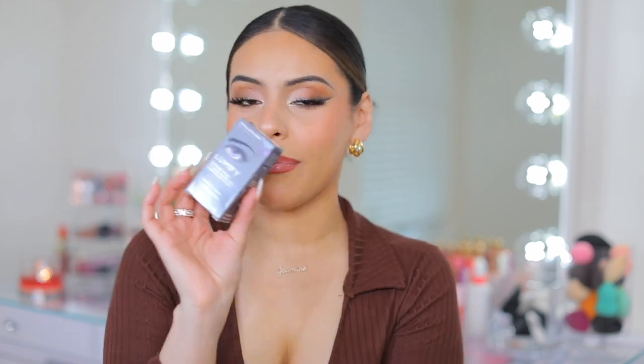Then I picked up another one of my Lumify eye drops — I'm obsessed with these. I use them every single time I film. They are expensive but they really work and you just need one drop on each eye. The bigger bottle is like $21-$22, but you can get the smaller one for like $11. Just put a drop in each eye and it looks like you got eight hours of sleep. They start instantly working and make the whites of your eyes so bright.